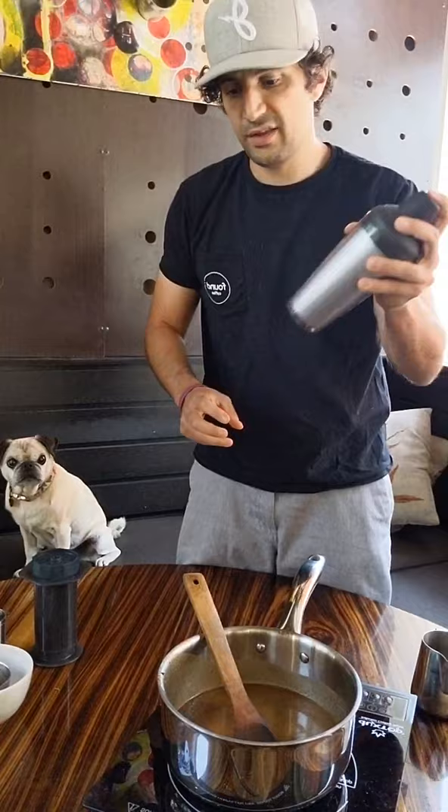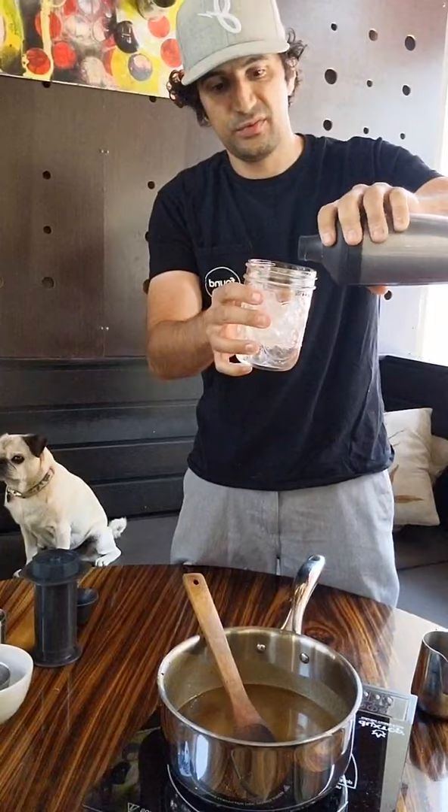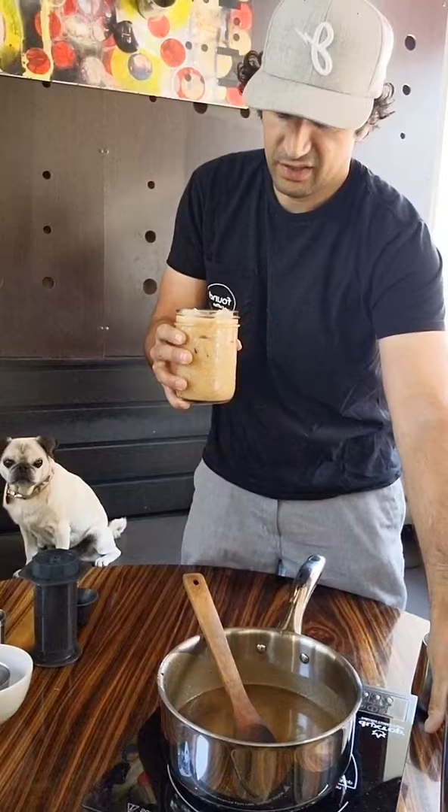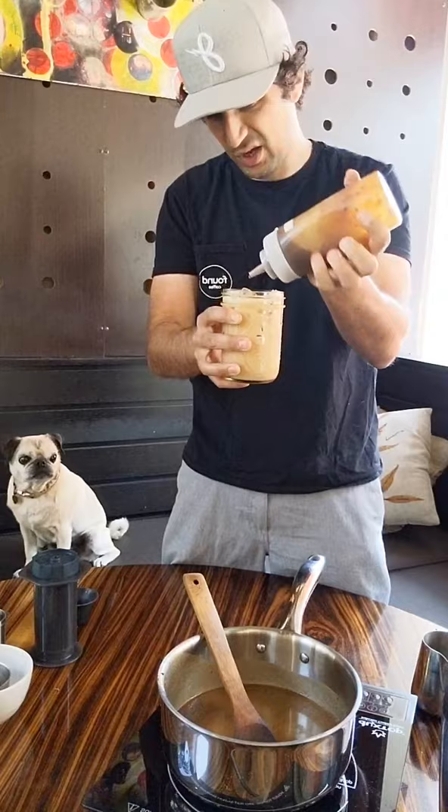Everything I do at home is in a mason jar, so why change it just because we're in the cafe — mason jar it up! If you're a Starbucks fan and you like caramel lattes, the way to really top this off is once the caramel sauce congeals a little bit and gets a bit thicker and more viscous, you put it in a squeeze bottle and just squeeze it over the top. Starbucks, eat your heart out!